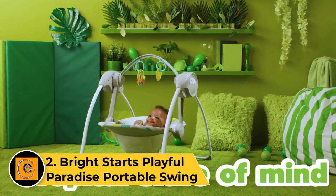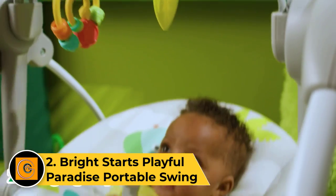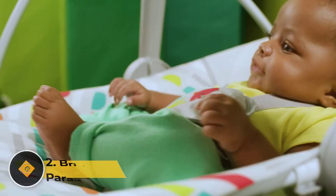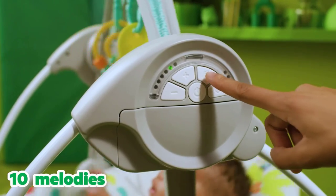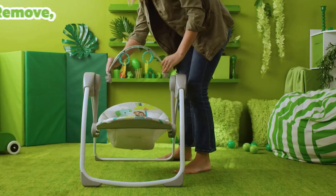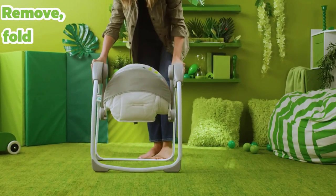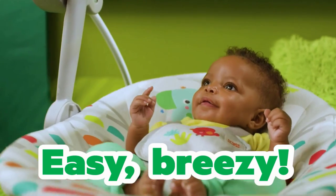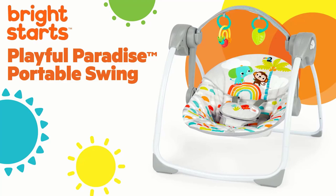Number 2: Right Starts Playful Paradise Portable Swing. We chose this small but mighty swing for our best value pick because its features are comparable to some of the larger swings we tested, but for a fraction of the price — just $50 at the time we published this list. It plays 10 different melodies, but no white noise, reclines easily, and can swing side to side if desired. This was a pleasant surprise considering the low price point of this swing.